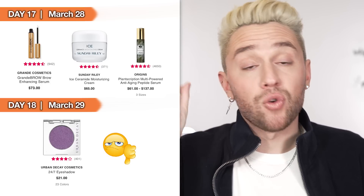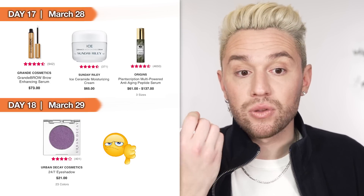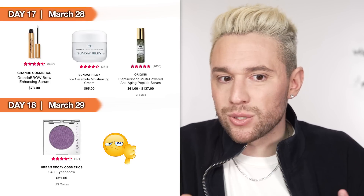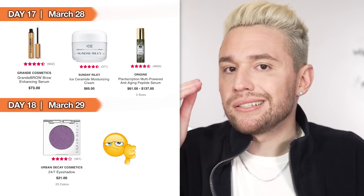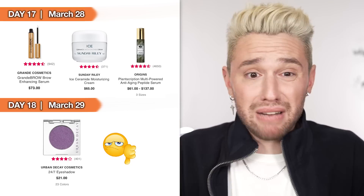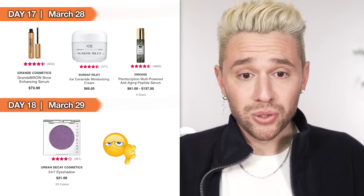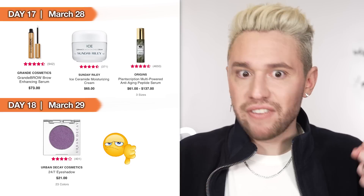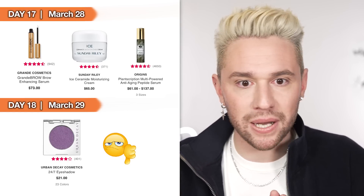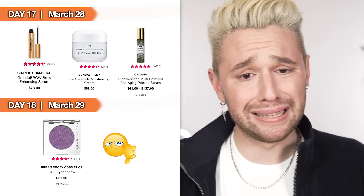Day 17, March 28th: the Grande Brow Enhancing Serum. I've done hundreds of makeup clients who swore by the Grande Lash regrowth serum — said it worked like a dream, didn't irritate their eyes, really did grow their lashes back. They just came out with a brow serum, so if you've lost brow hairs or they're thinning, this one has the ingredients and power behind it. A little pricey, but 50% off is amazing. I also included the Sunday Riley Ice Ceramide Moisturizing Cream — good reviews, I've never used it, just including it for Sunday Riley fans. Same with the Origins Plantscription Multi-Powered Anti-Aging Peptide Serum — amazing reviews, highly regarded, worth doing your research if you're interested; it's on sale the 28th.